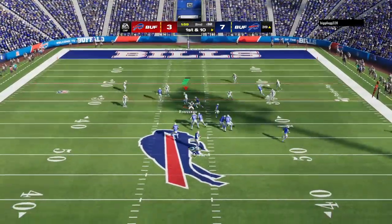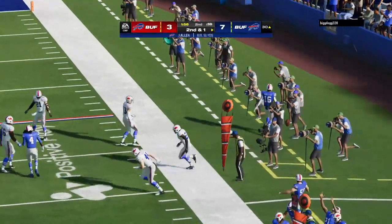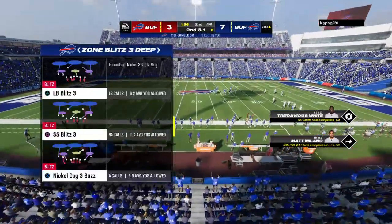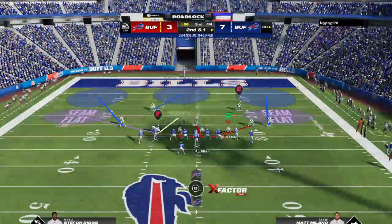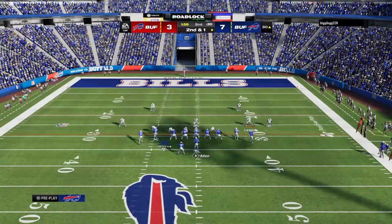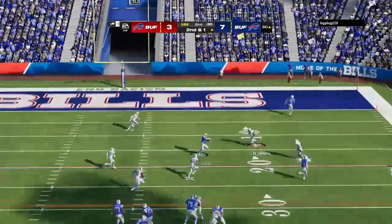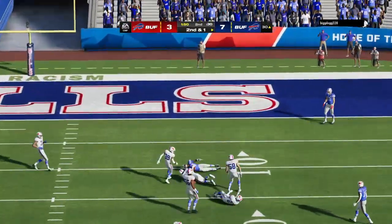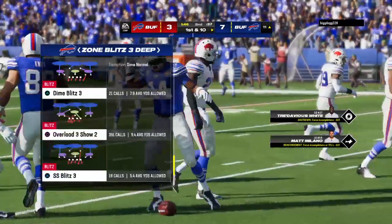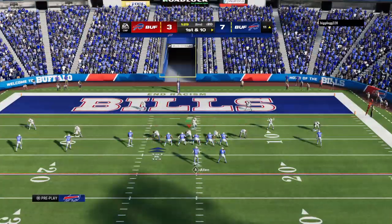On first down, Allen firing quickly — complete, and he'll be out of bounds as he gets it down to the 30. The completion results in nine yards, and they'll have a second and one forthcoming. Now Allen again — it's complete to Diggs, down inside the 15, shy of the 10. He's got his first catch here, and it goes for a first down.